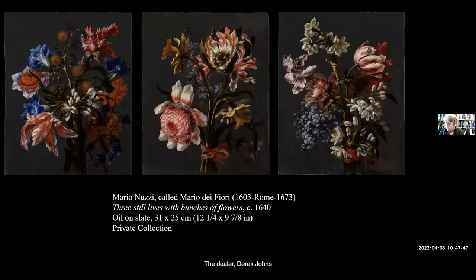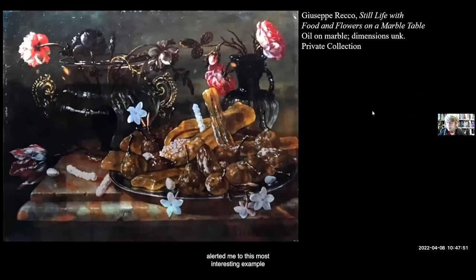Very late in the project, the dealer Derek Johns alerted me to this most interesting example by Giuseppe Recco — a sumptuous still life on marble in a private collection in Majorca. I was never able to examine it and therefore couldn't consider it for the exhibition. It was this panel by Recco, however, that prompted me to think more about the unique role that material support could play in the painting of still lifes. The celebration of the variegated marble tabletop and the signature at lower right, which falls both on the tabletop and the marble panel itself, seem to suggest a conscientious response on the part of the artist to the manner in which the material on which he painted interacted with the physical world.